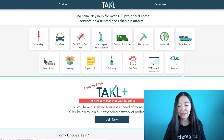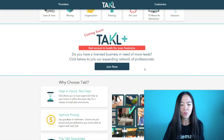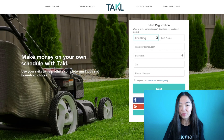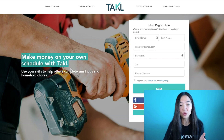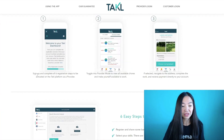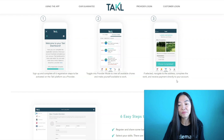This is definitely for the United States only — not for anybody outside of the US — and there will only be certain jobs available in certain cities depending on what's available. If you want to provide service, go to the top left and click 'Providers' to sign up. You're going to make money on your own schedule with Tackl, using your skills to help others complete small jobs and household chores. Once you sign up and complete all six registration steps, you toggle into Provider Mode to view available chores, and if selected, navigate to the address, complete the work, and receive payment directly to your account.